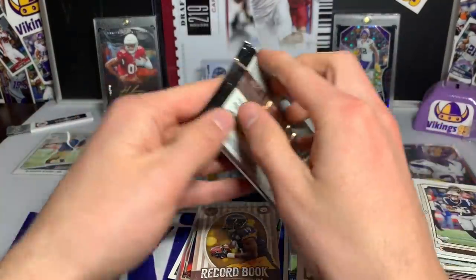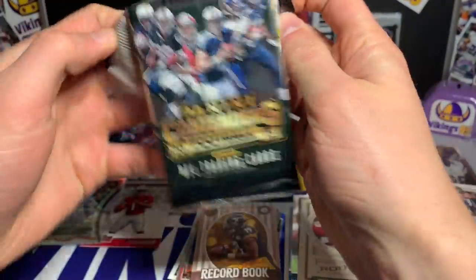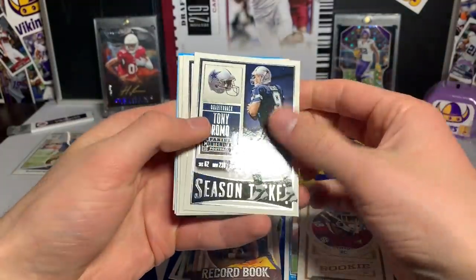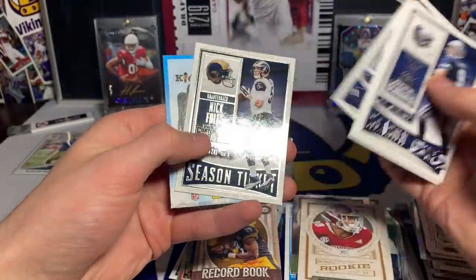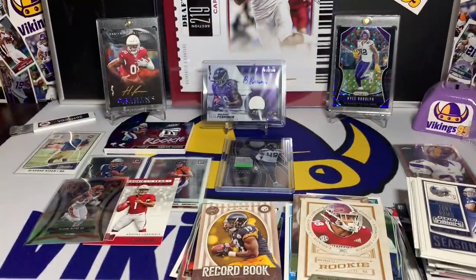Last one — Contenders 2015. Can we finish it off with a highlight? We have Tony Romo, Tom Brady, Mike Wallace, TY Hilton, and Nick Foles. So not much out of that pack, but overall a much much better Boom Box this time around compared to last.